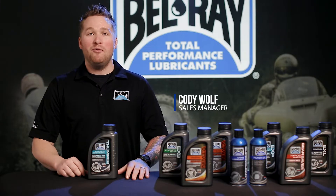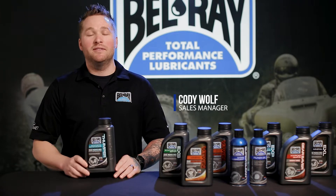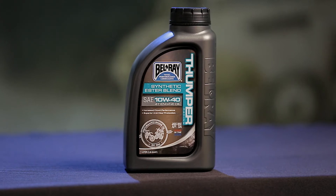Hey, thanks for tuning in. I'm Cody Wolf. We're here at the Bellray Studio. I want to show you our Thumper Blend 4-Stroke Engine Oil. This product's available in a 10W40 and 15W50 viscosity. It also comes in 1-liter and 4-liter bottles.